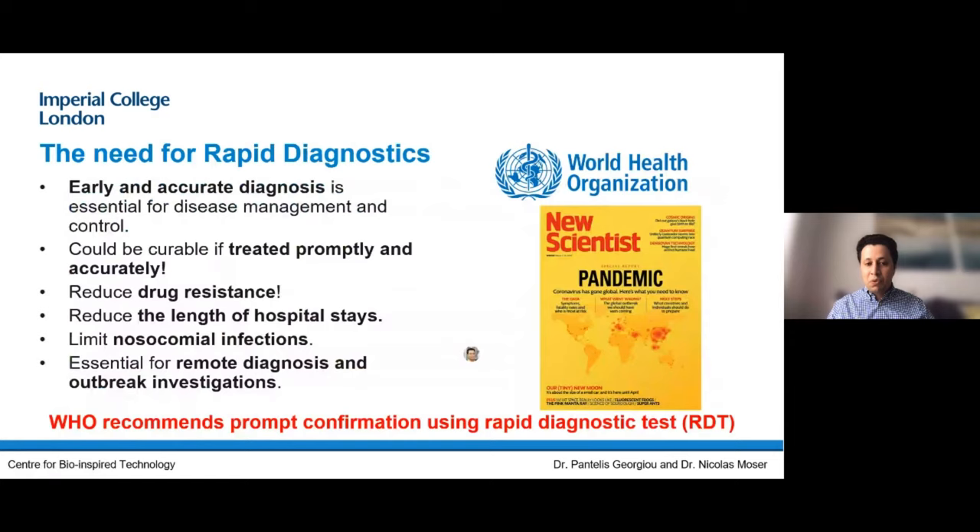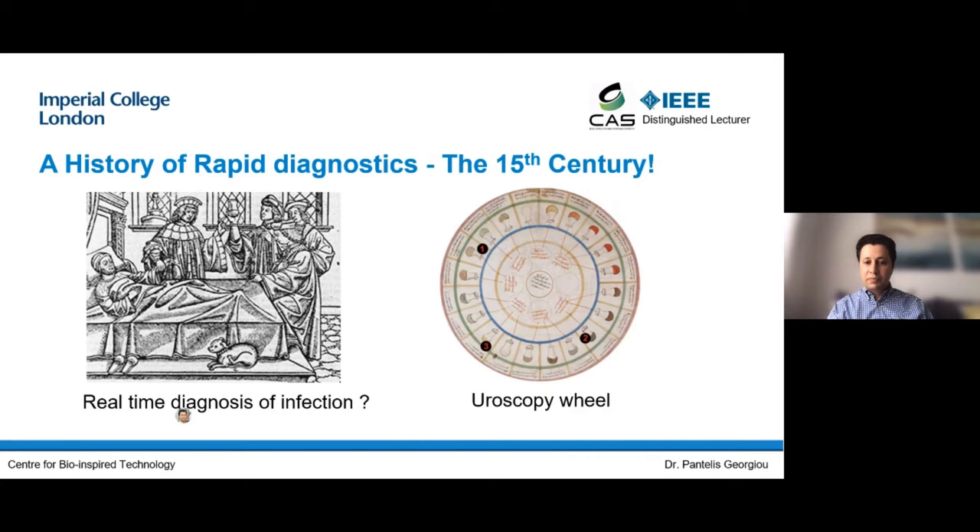There is an urgent need for rapid diagnostics — not just for COVID, but for all infectious diseases, because if you can diagnose something early enough you can manage its spread and treat it promptly, and if you treat it promptly it might be curable. There's also a huge area of antimicrobial resistance — the misuse of antibiotics could render them ineffective, which would be catastrophic for treatment of infectious diseases. Being able to diagnose the correct bacterial infection, or even discriminate if an infection is bacterial or viral, means you know what antibiotic to use and therefore reduce antimicrobial resistance. Rapid diagnostic tests also reduce the length of hospital stays and limit infection in hospitals and the community.